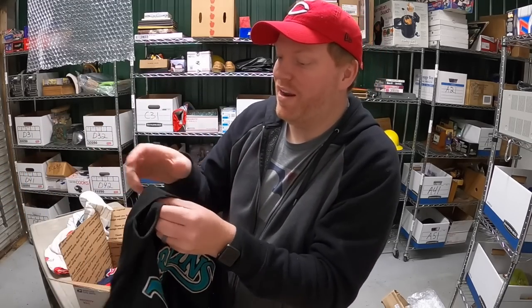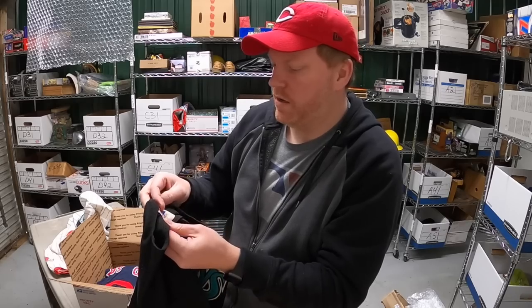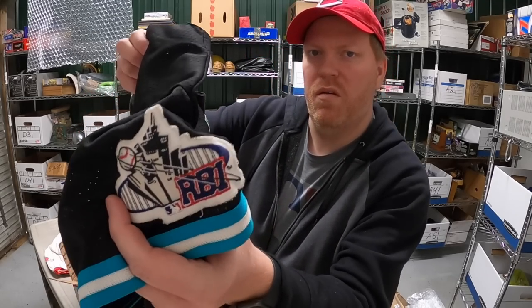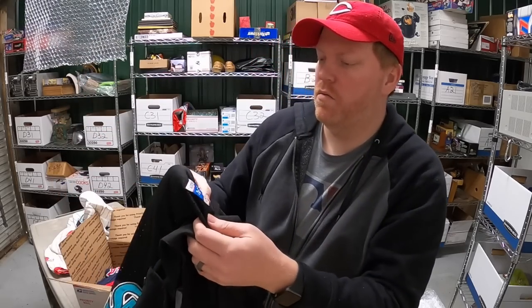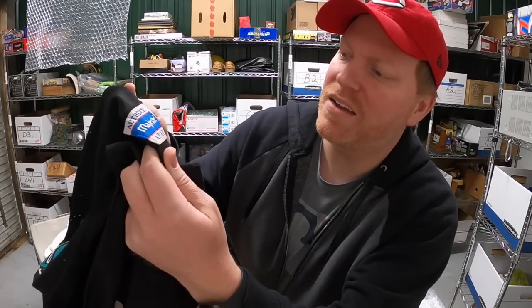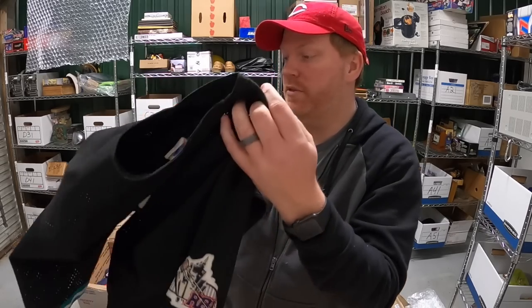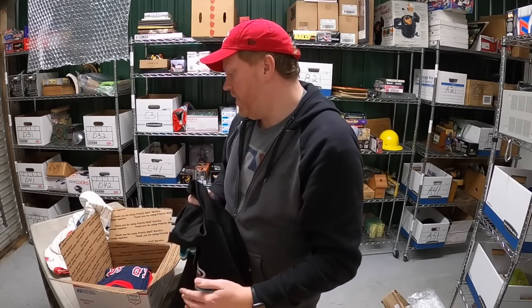The other Marlins one is a spring training jersey, also by Majestic. There's a patch on the side that says RBI and then down here it says 'Andy Fox 1997 Spring Training.' Really cool jerseys — I'm happy to get them, I think I'll make some good money on them.